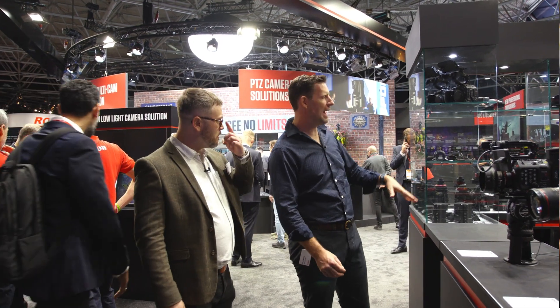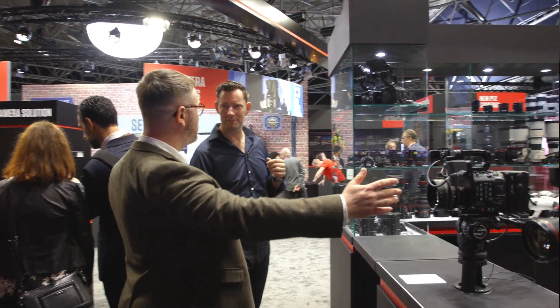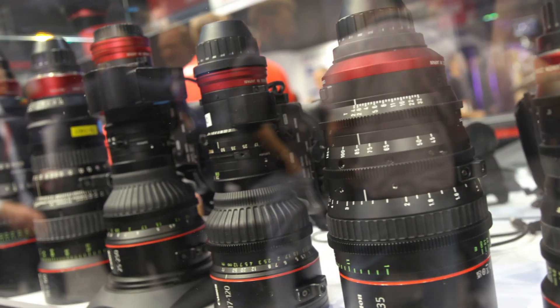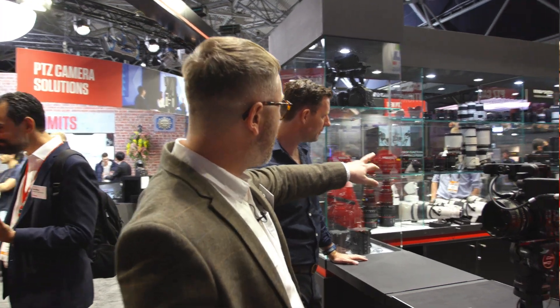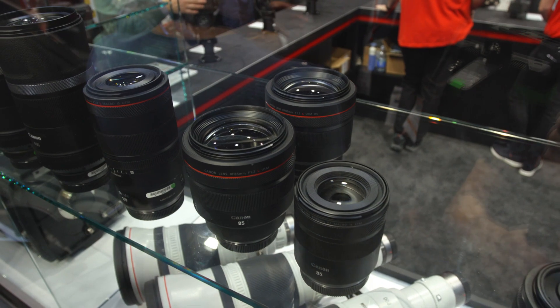At the back we have a range of everything Canon does — a few cinema cameras, accessories for broadcast, a range of cinema lenses, and if you track along you'll see the EF and RF glass, some broadcast lenses, and more accessories in the corner.